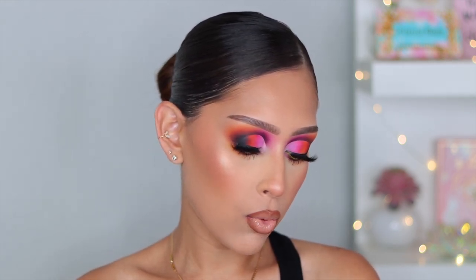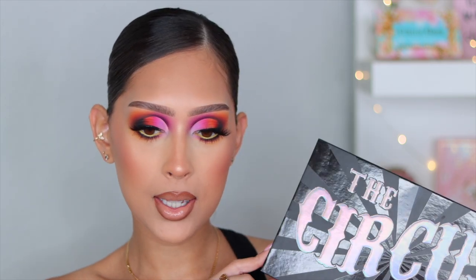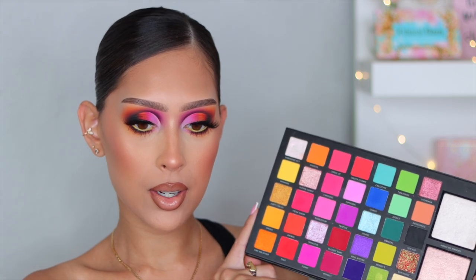You win some and you lose some. Even though today's look didn't come out exactly how I wanted, I love the color combo I created and I just want to show you guys that my looks don't always come out as I want them to. For today's video I used this palette right here — the La Roque Pro Circus Tech palette. Here's what it looks like — it is so stunning.